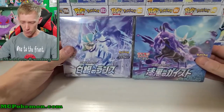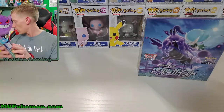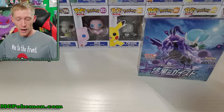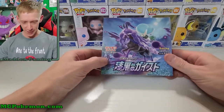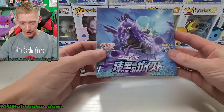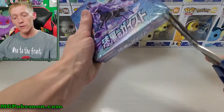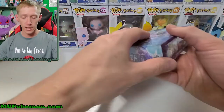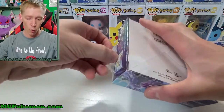Anyway, here are our two boxes. We're gonna set the Silver Lance to the side for now and go ahead and open up the Jet Black Polteageist — definitely not Ghost Rider, this is not a Marvel thing. Let me find my scissors. The secret rare I'm hoping for: there are actually three secret rares I want out of this set, so we've got somewhat of a chance of pulling the card I want.